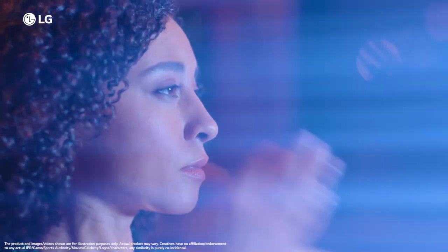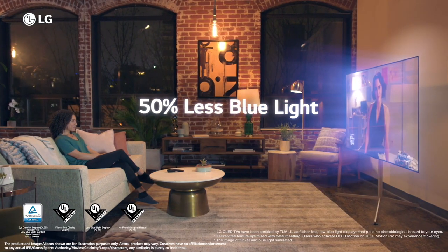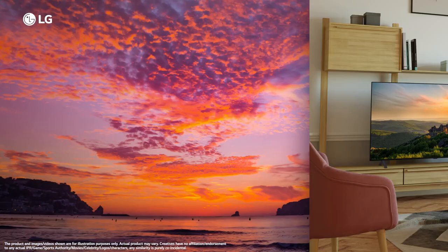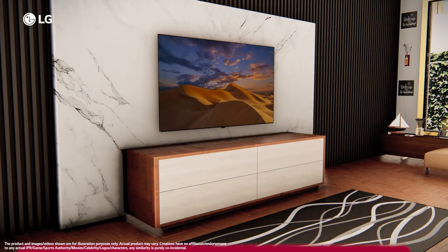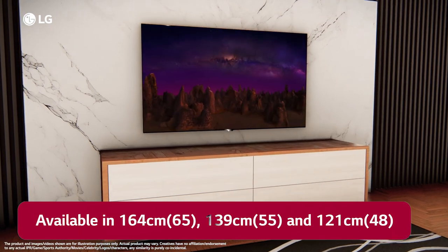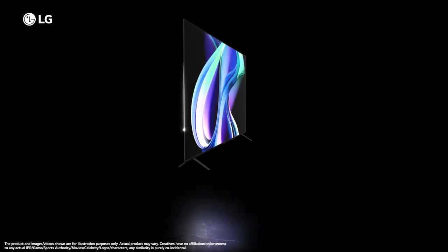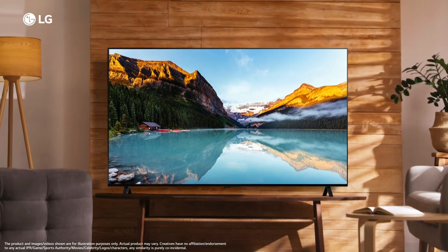Enjoy your binge-watch sessions safely for longer periods without worrying about harming your eyes, because the LG OLED TV uses low blue light, flicker and discomfort glare-free technology. Certified by EyeSafe and TUV Rheinland. Available in 164, 139 and 121cm screen sizes, the A3 series features a slimline design that adds minimalist charm to your space.